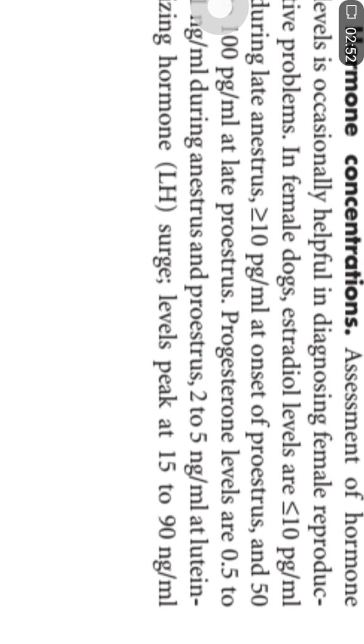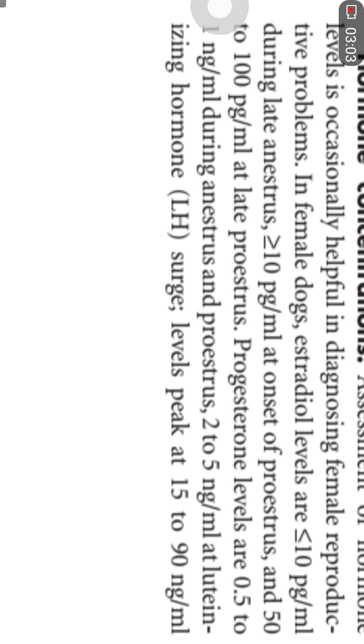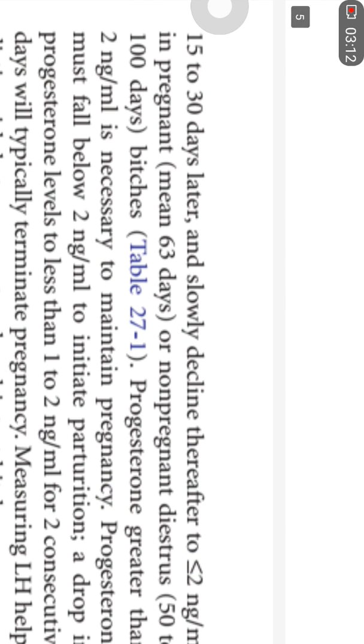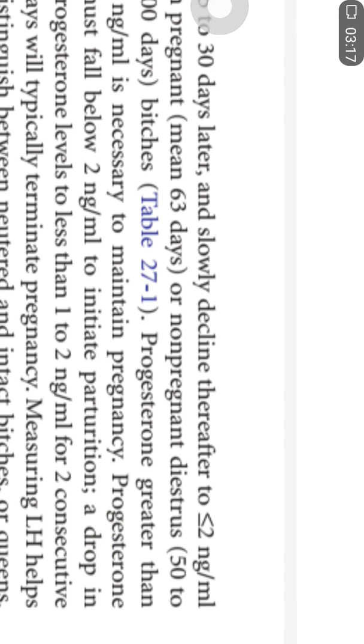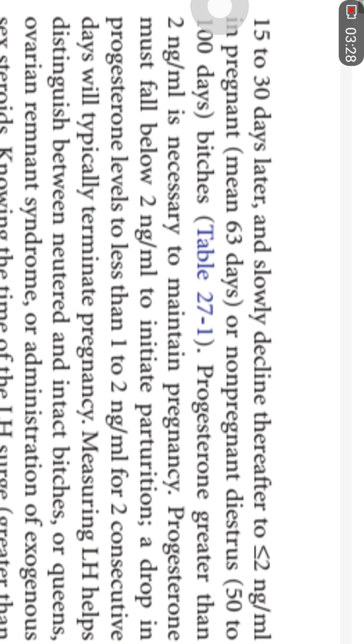The level of progesterone is 0.5 to 1 nanogram per ml during anestrus and proestrus. It gets elevated to 2 to 5 nanogram per ml at the LH surge level, and reaches its peak of 15 to 19 nanogram per ml around 15 to 30 days later, slowly decreasing to less than 2 nanogram per ml before the onset of parturition. Maintenance of pregnancy always requires more than 2 nanogram per ml of progesterone.